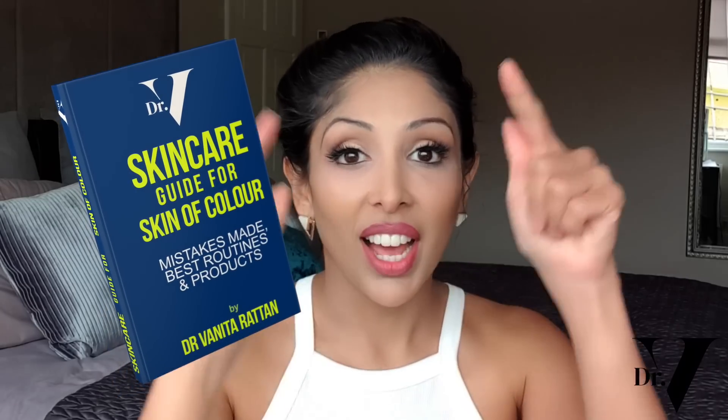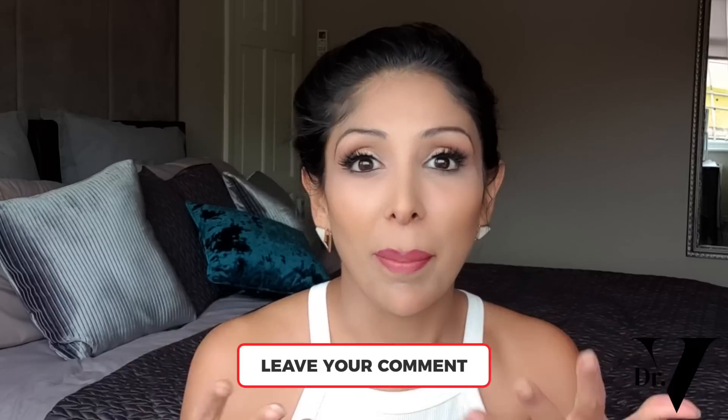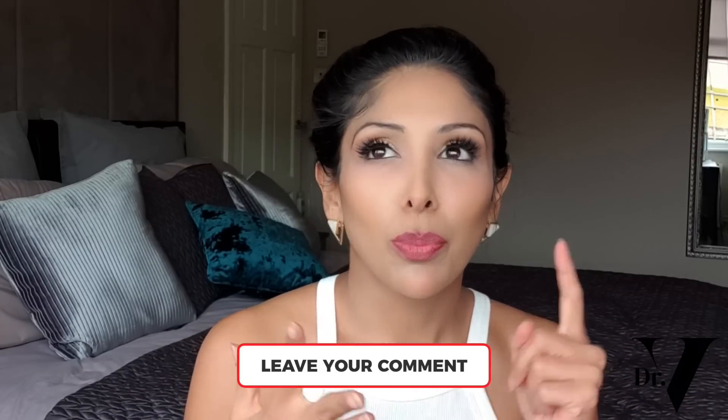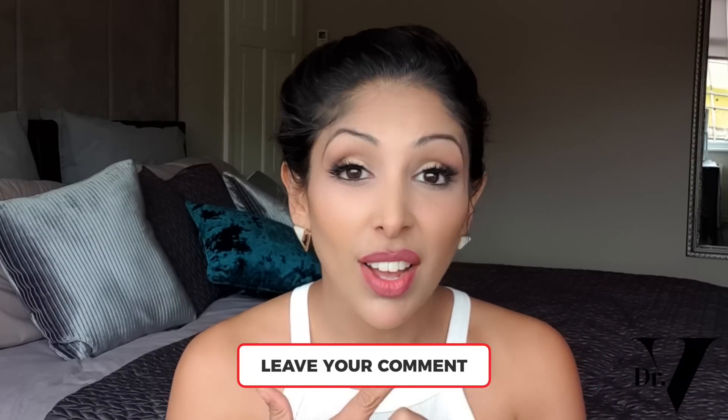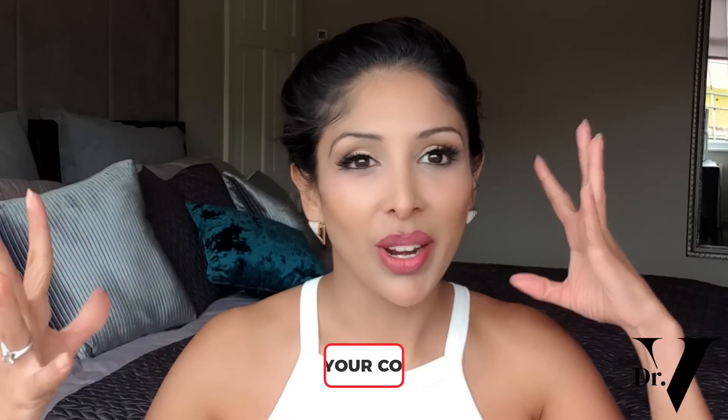Please don't forget to download your free guide for skincare for skin of colour — the link is in the description box below. Write down what videos you want me to make for you, which brands you want me to review for skin of colour, and anything else you want from me, just so I know what's going on and can shape the channel according to what you want. Thank you very much for watching.